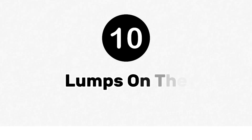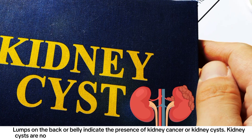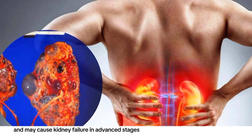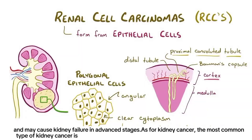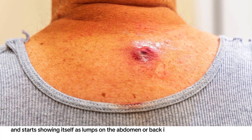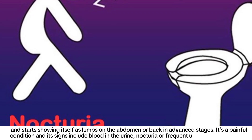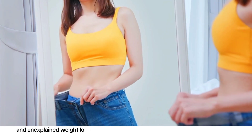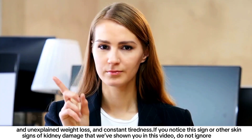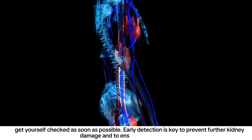Number ten: lumps on the belly. Lumps on the back or belly indicate the presence of kidney cancer or kidney cysts. Kidney cysts are non-cancerous and usually painless, but can gradually damage kidneys and may cause kidney failure in advanced stages. The most common type of kidney cancer is renal cell carcinoma, which stays silent in early stages and starts showing as lumps on the abdomen or back in advanced stages. Its signs include blood in the urine, nocturia or frequent urination at night, rapid and unexplained weight loss, and constant tiredness. If you notice these skin signs of kidney damage, do not ignore them — early detection is key to prevent further damage and ensure quick recovery.